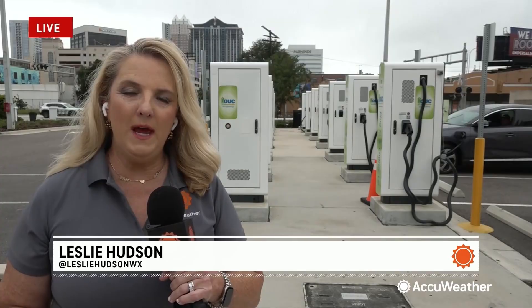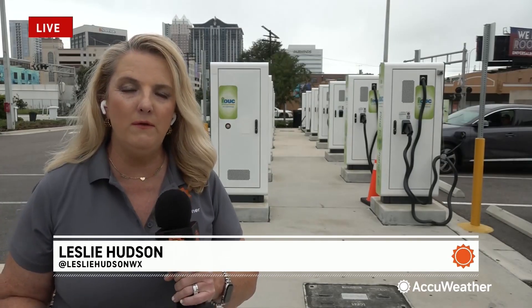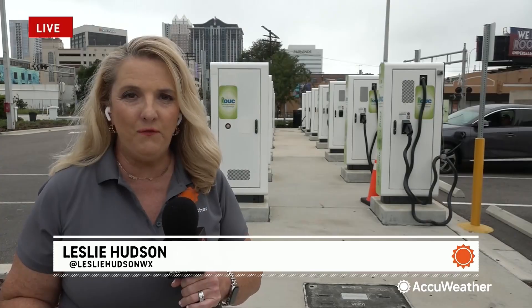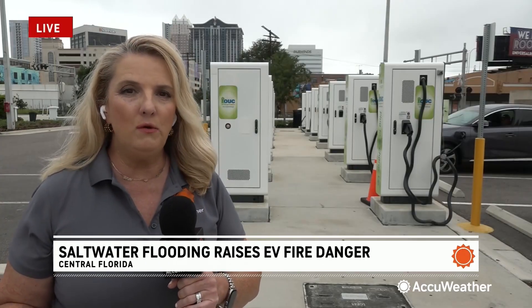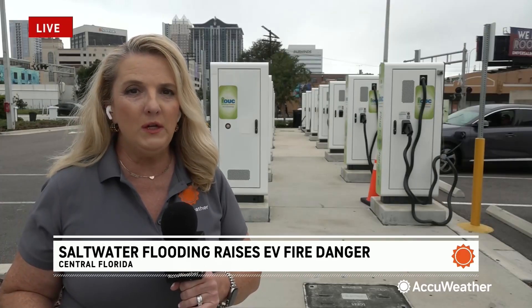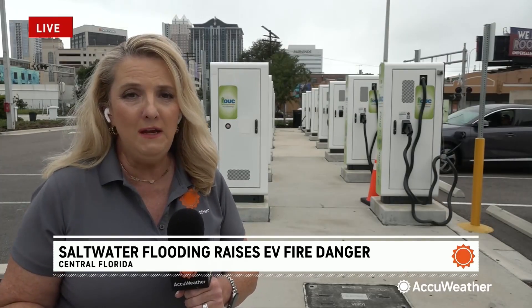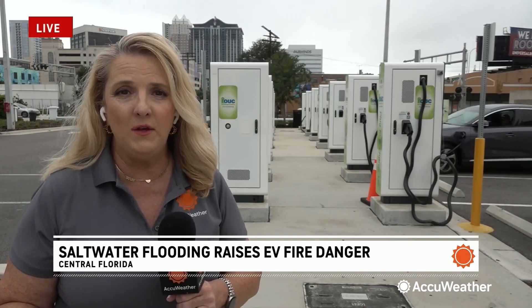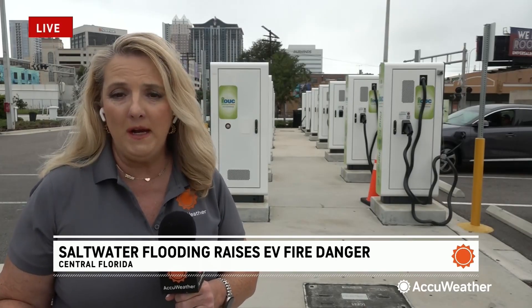Good morning, Bernie. We are in downtown Orlando, not an area that would be a concern for saltwater. But the message is for any hurricane-prone state — Florida, the Gulf Coast, all the way up the Atlantic seaboard. If you're in an area where you can see saltwater and you have an EV, you need to be thinking about what you're going to do in the event that there is a storm that comes your way.